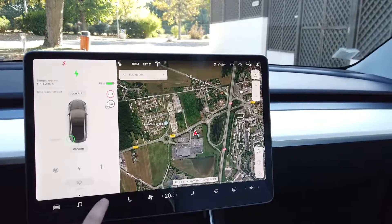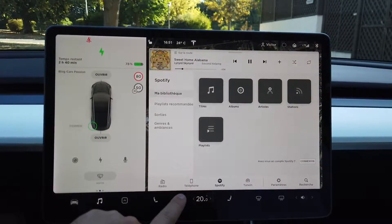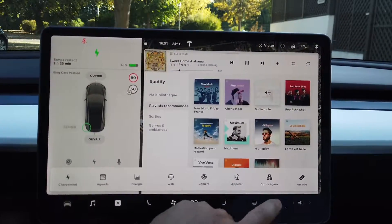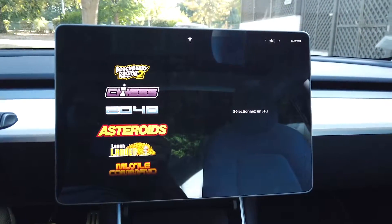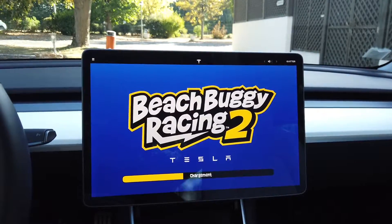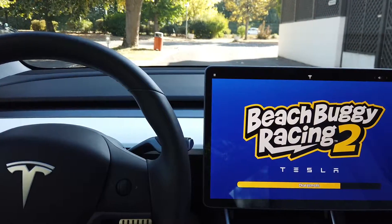Another nice feature: you have all your Spotify playlists directly on the screen — your library, recommended playlists — very convenient. If I get a bit warm I can adjust the climate instantly. You can also view the cameras and play arcade games — this is one of Tesla's latest surprises on board. Yes, you can play games in your Tesla, of course only when stationary. These games work with the actual steering wheel and the two car pedals.